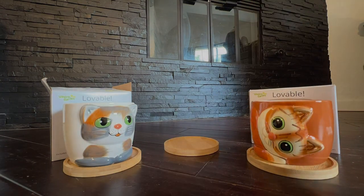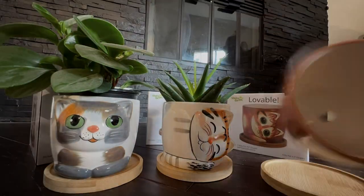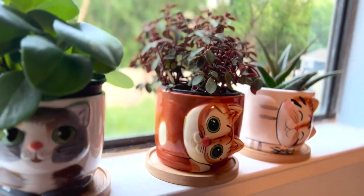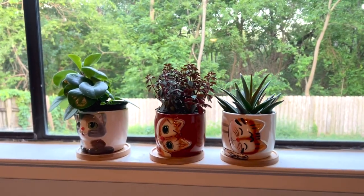These large kitty pots are the perfect windowsill addition. Each pot is made of glazed ceramic and is individually hand-painted by a master artist. No matter your decor style, these sweet pots elevate any interior. Get your new window pet today. You won't regret it.